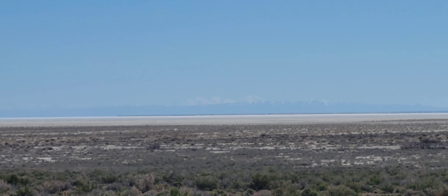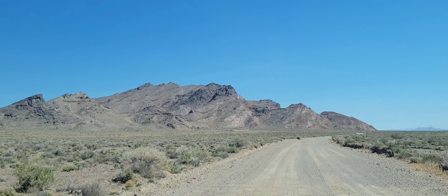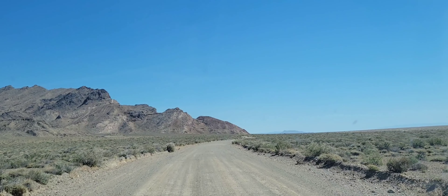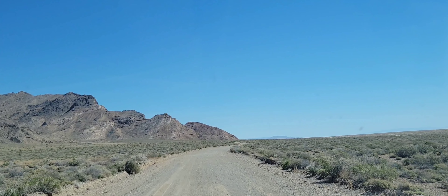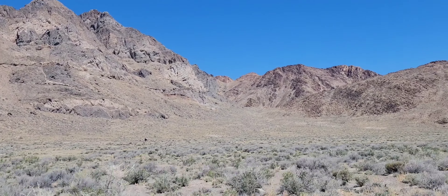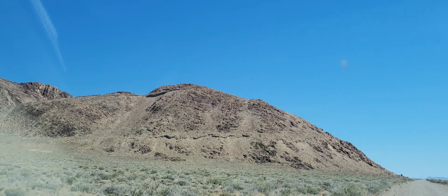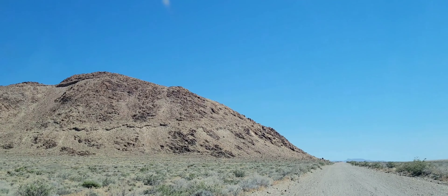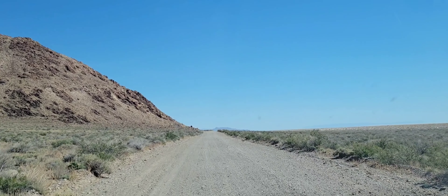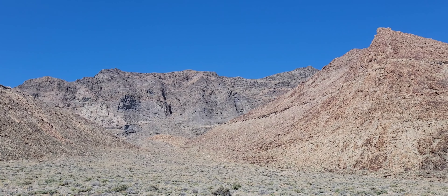Sorry about that — terrible camera work. I am not going to die. It's just so beautiful out here.